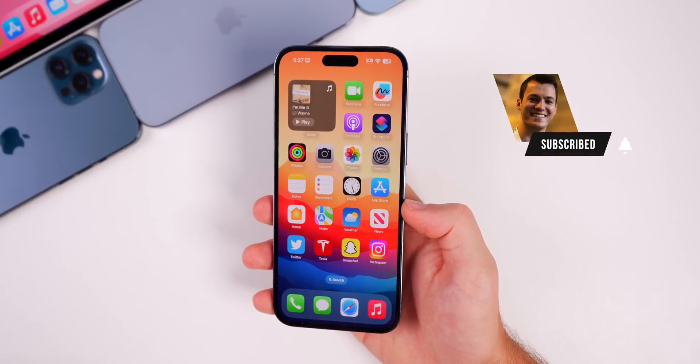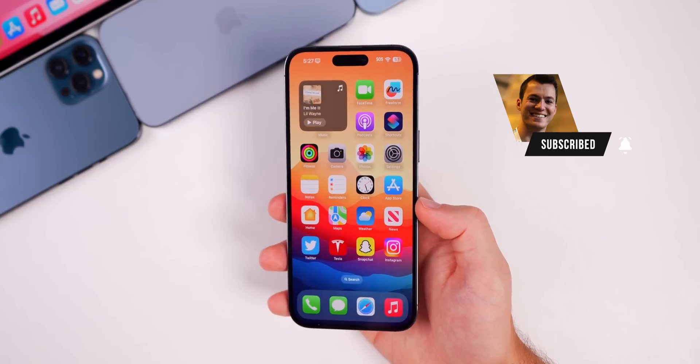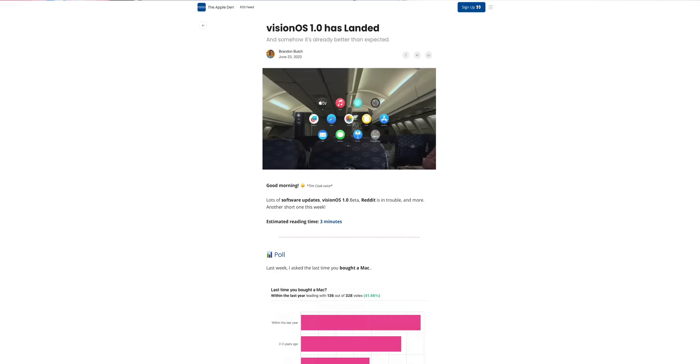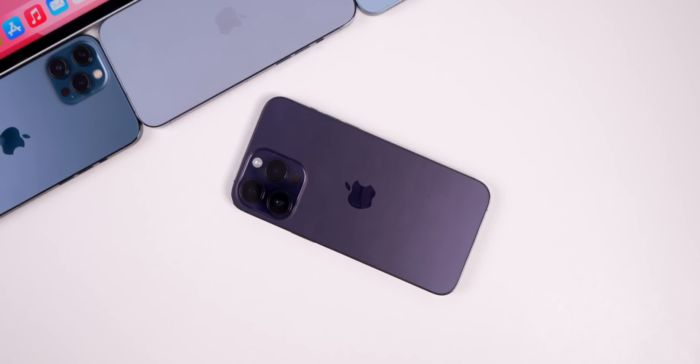Hope you guys enjoyed the video. If you did, I'd appreciate a thumbs up, and make sure to subscribe for more iOS 17 coverage. Thanks for watching — check out the Apple Den newsletter and I'll see you soon.